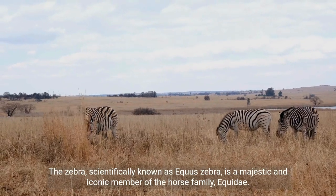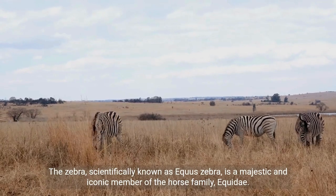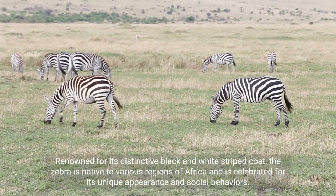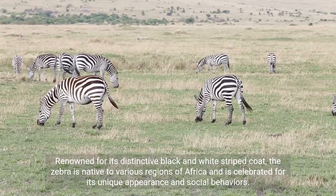The zebra, scientifically known as Equus zebra, is a majestic and iconic member of the horse family, Equidae. Renowned for its distinctive black and white striped coat, the zebra is native to various regions of Africa and is celebrated for its unique appearance and social behaviors.